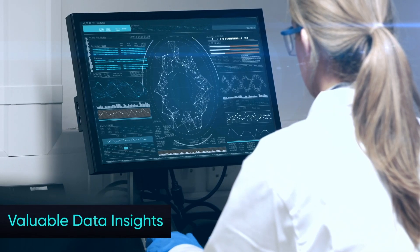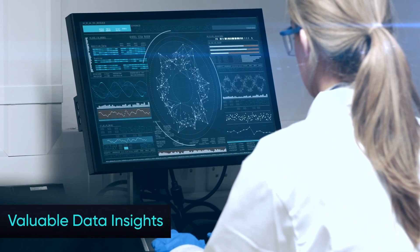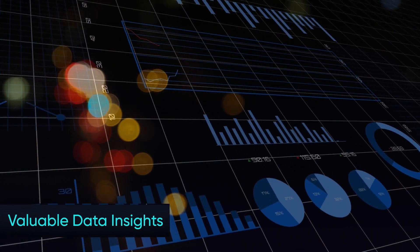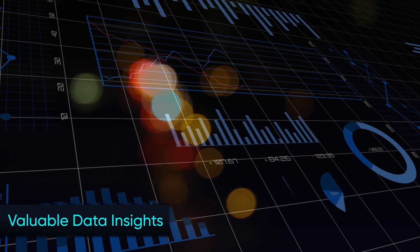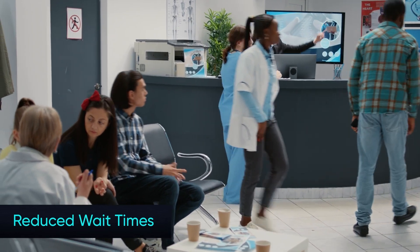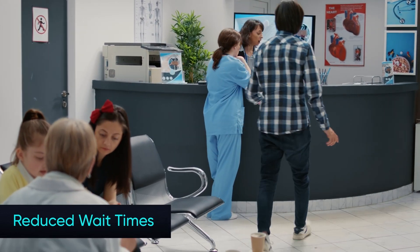Valuable data insights: empowers healthcare authorities and professionals with invaluable health data, offering critical insights for more informed decision-making and strategic healthcare planning. Reduced wait times: reduces wait times in healthcare facilities, ensuring prompt access to care for patients across the country.